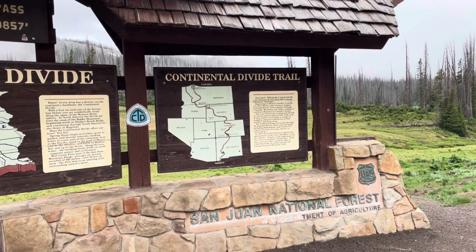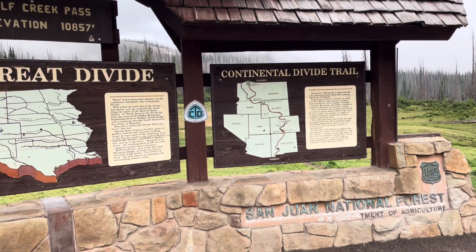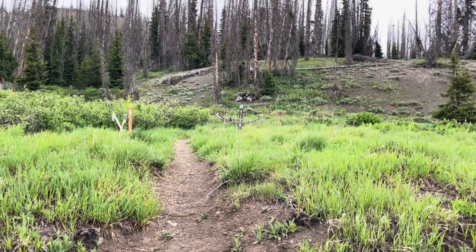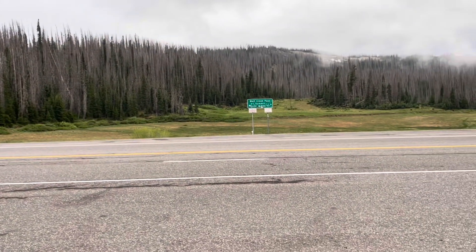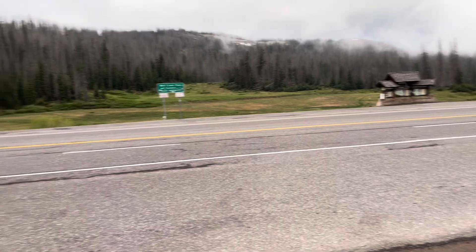Continental Divide Trail, San Juan National Forest. Going to start a 95-mile section hike of the Continental Divide Trail. Here's the start of the trail — I'm up on Wolf Creek Pass and there's the Continental Divide Trail sign. Let's get going.